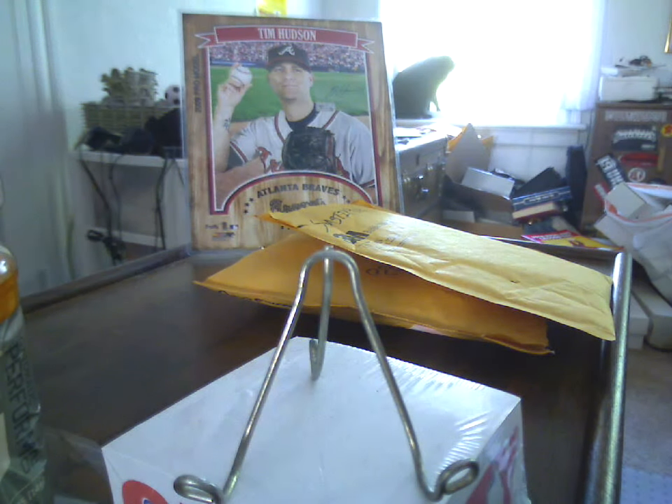What's up YouTube, HudsonFan15. Got about three packages to catch up on. The first one is from eBay - 2004 Donruss Elite Back to the Future, number 3 out of 25.